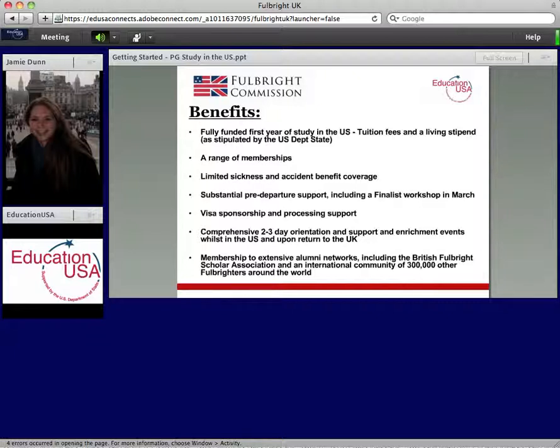Besides obviously getting funding towards your first year of study, a lot of doors open for you — invitations to several different memberships, some health insurance coverage, and support from Fulbright staff both before you leave and while you're over there. You'll also be engaged in activities and receive visa processing support, so there are all kinds of advantages.